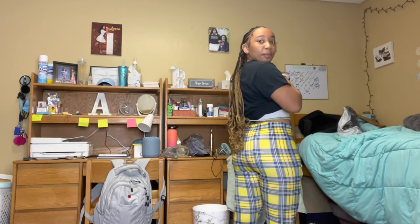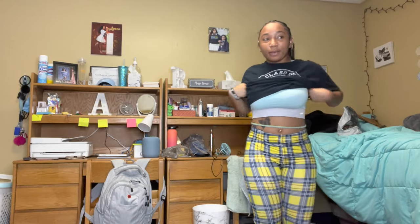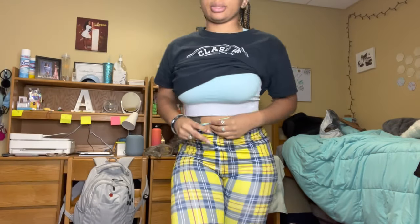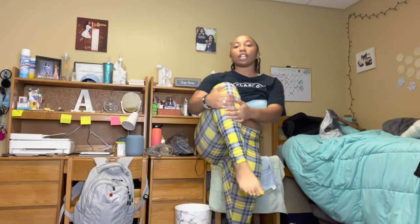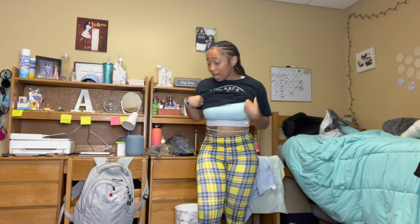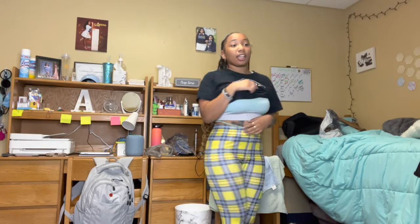Ten out of ten, favorite item! These pants — they're tight, they stretch. They go all the way down to my ankle. Super comfortable, stretchy — I could do anything. They're perfect, 10 out of 10, get them y'all! This is a size extra small. I love these — I got these off an inspirational picture and they're super cute.